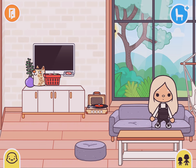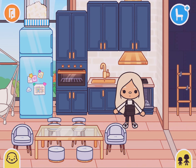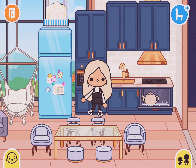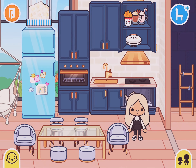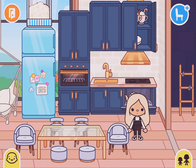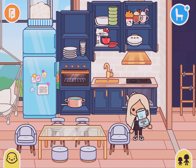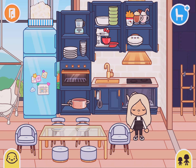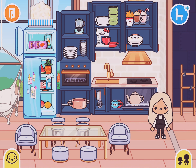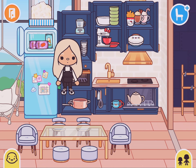Going over here is my living room kitchen thing. I just combine them together so it doesn't take up too much space. Here's the inside of the cabinets and stuff. I don't know why there's water in here — I'm just going to let my character drink it. The reason I didn't choose the one that matched is because I really like these stickers here, so that's why.